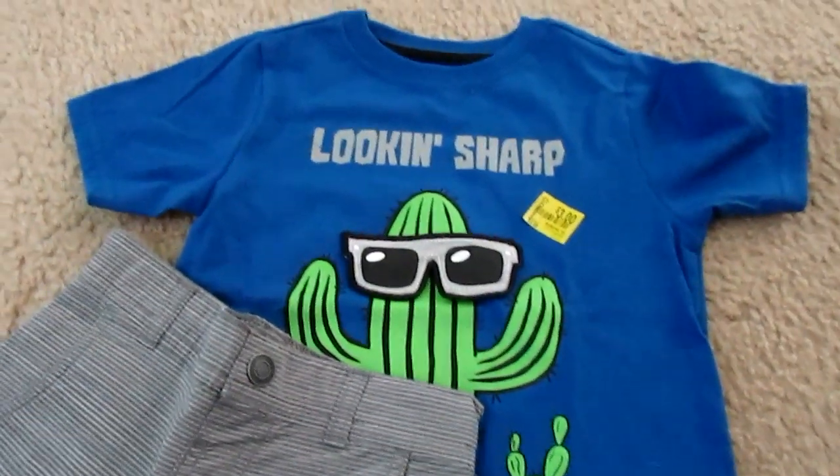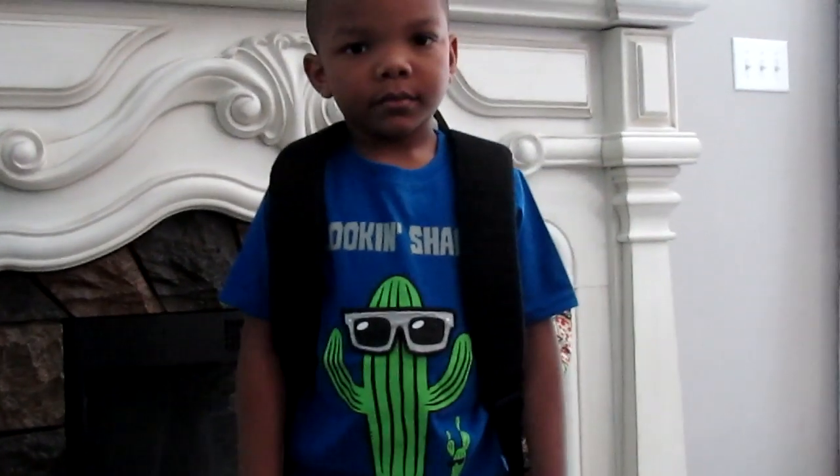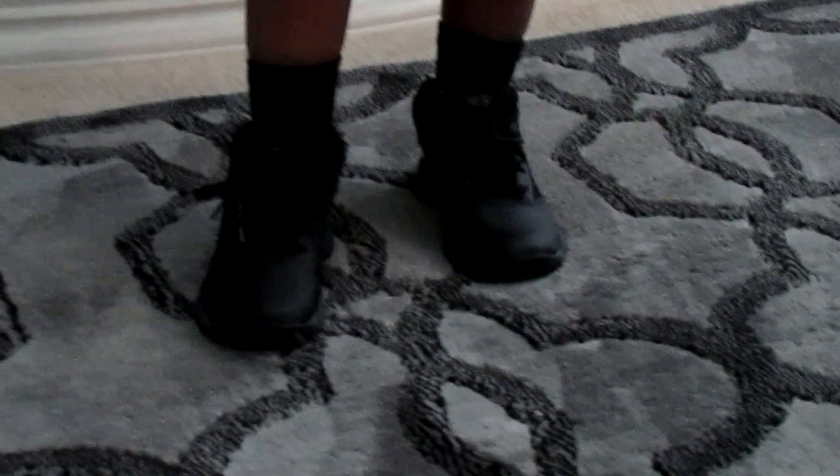I really like these — they only had one in this style in his size right now because they were a little picked over. If you had a 2T baby, you could have totally racked up. But I love this shirt — it says 'Looking Sharp' with a cactus wearing little shades, and when you flip up the glasses it says 'Thank You.' Josiah loved this shirt. I also like his shorts because they have some style to them.